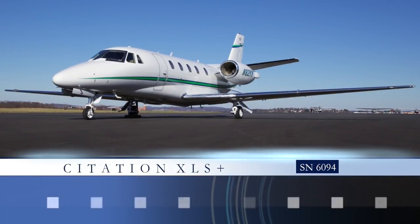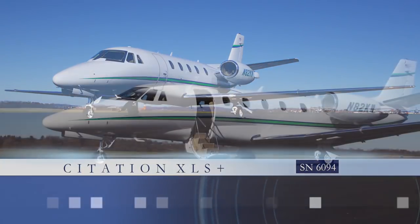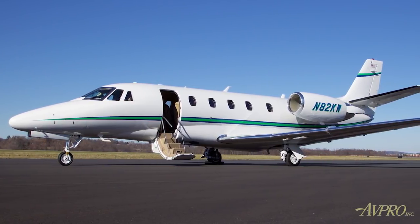AvPro is proud to present this Citation XLS Plus, serial number 6094. The XLS Plus is one of the world's best-selling and one of the fastest business jets in the Citation family.